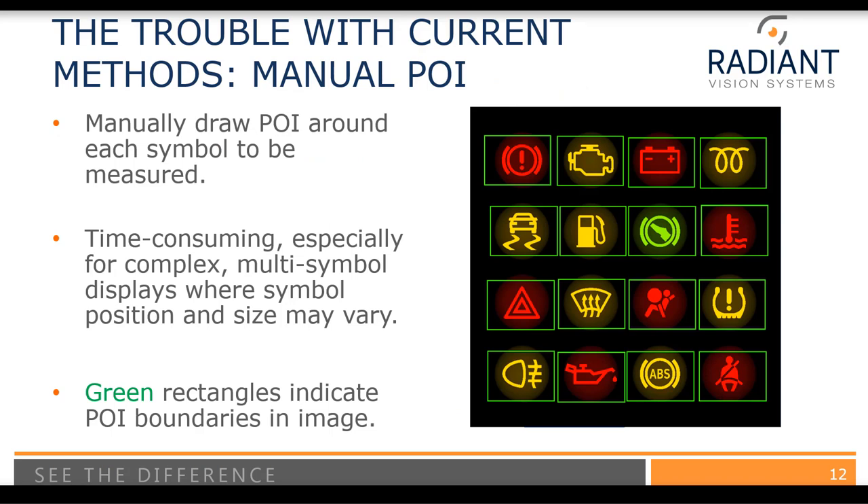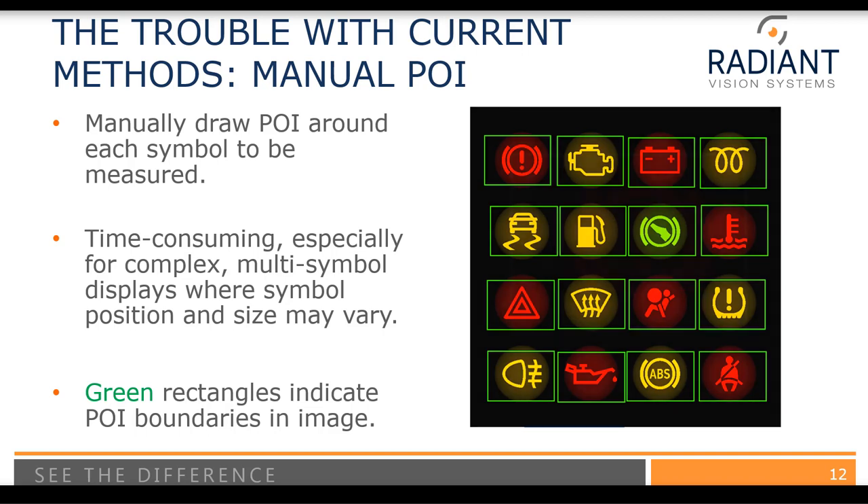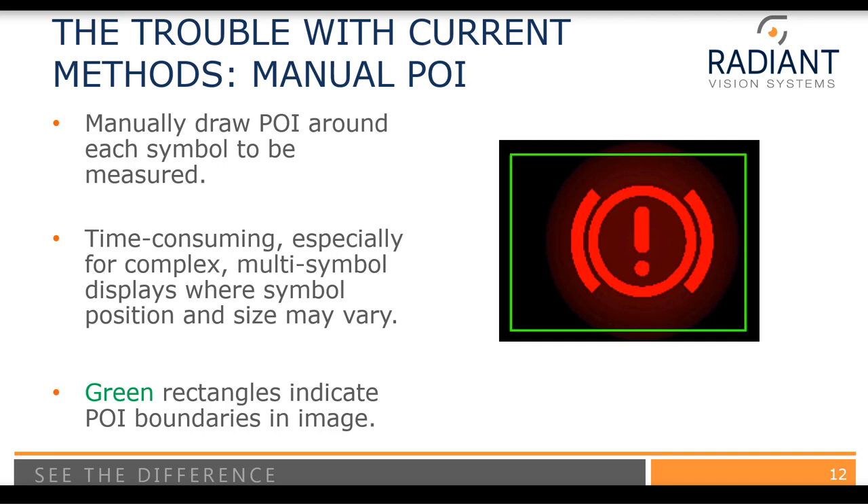There are some challenges with this method. If you wanted to measure all of these indicators at once, you would use an imaging colorimeter to capture an image, and now we need to process the data to get the relevant information. One way to do this is to manually draw rectangular points of interest around each symbol. The problem is it's very time-consuming, especially if you have very complex or multi-symbol displays where the symbols may also vary in position and size. Just think of how many little rectangles you would need to draw for a full dashboard, where some indicators aren't equally spaced.